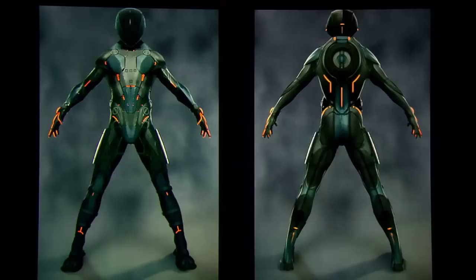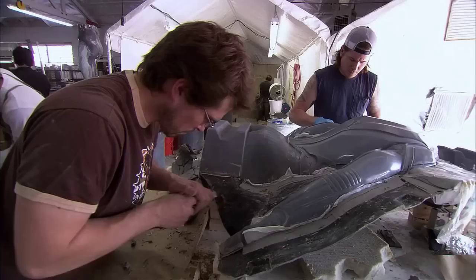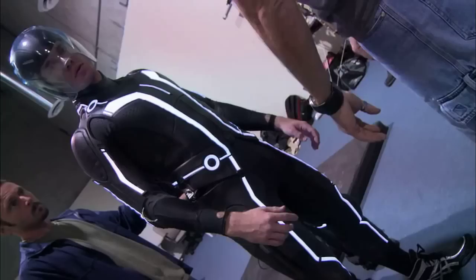What we do here is we take the designs of the costumes and we start with a sculpting process. After those pieces are cast and body shopped, the final molds are made. These are special effects costumes, and what makes them special effects costumes is the fact that we are adding light to all the costumes.